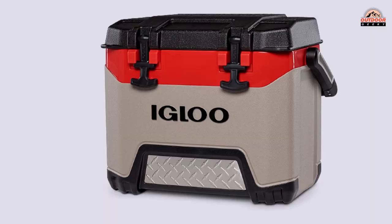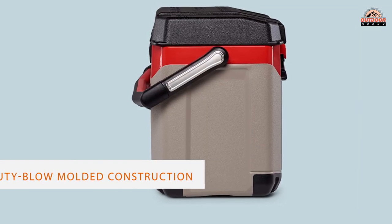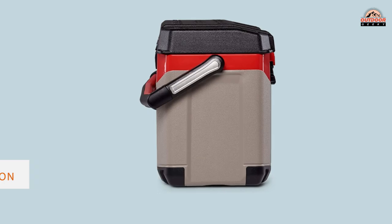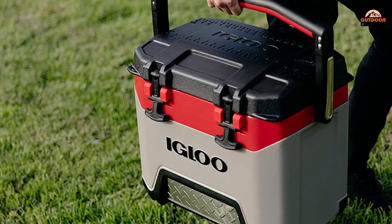Number 5: Igloo BMX Cooler. The small size of the Igloo BMX 25 Quart Cooler surprised us with its long-lasting, thick-walled construction along with its low weight. The Igloo BMX is our pick for the best price. It features heavy-duty blow-molded construction that gives it extra strength and toughness despite its small weight and size.